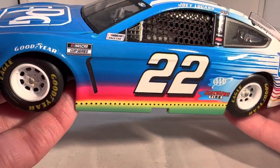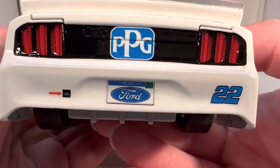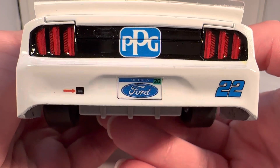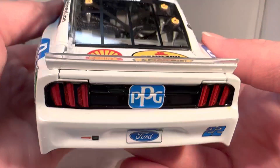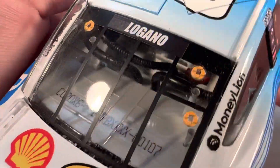Got your two winner stickers right there. Regular cavities and such up front. Down the back you got PPG, number 22, the Ford Michigan license plate, and another tow marker arrow. Got Shell and Pennzoil on the deck lid. Got the same stuff down the other side, as usual.